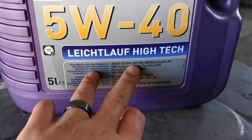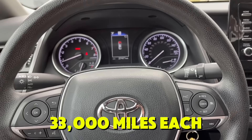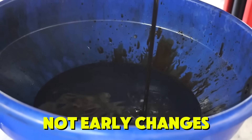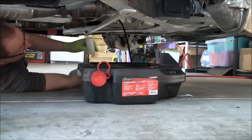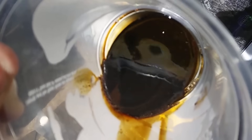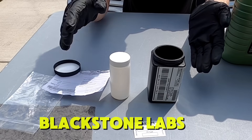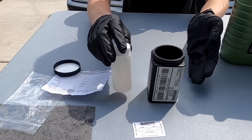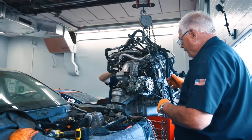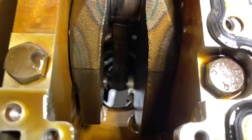Amsoil Signature Series and Liqui Moly Leichtlauf High Tech. We split the test into six intervals of approximately 33,000 miles each. Each oil was used for full-length drain intervals, not early changes. Oil analysis was done every 5,000 miles. The engine was torn down after each cycle — sludge, varnish, bearings, cam lobes, and piston rings were inspected. Blackstone Labs and a retired Toyota powertrain engineer helped evaluate results. This isn't theoretical, this isn't sponsored — this is real long-term engine wear, measured over years, not minutes.